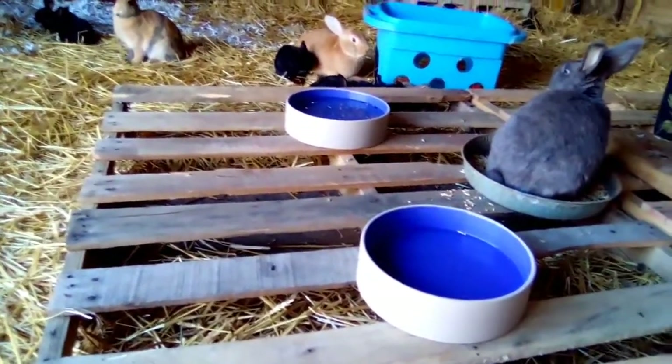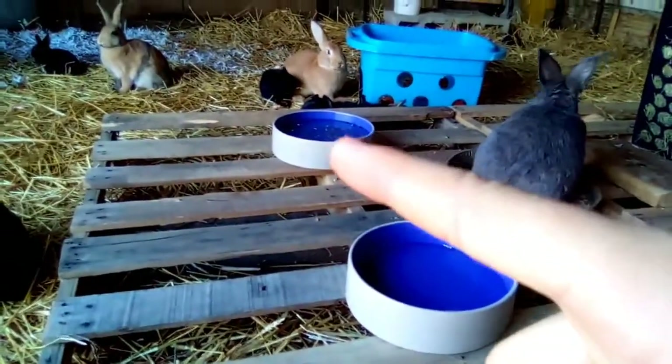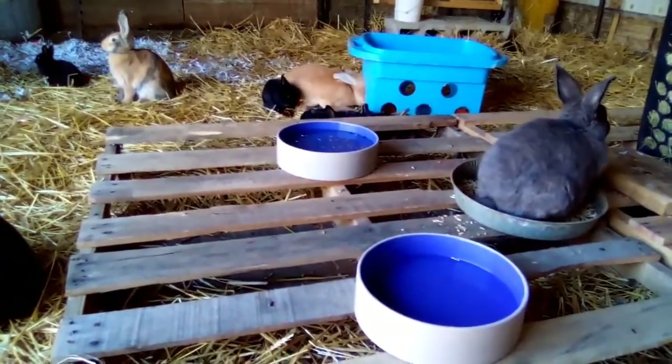For the waters, this one is pretty clean still but the water level is very low. This one has a much higher water level but there's some spilled feed in there, so let's clean both of these up and fill them back up nice and full for the rabbits.